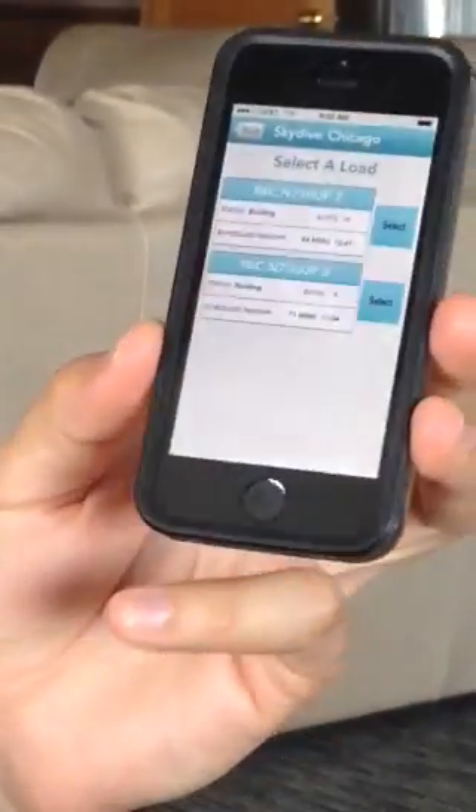It's going to be super rad. You no longer have to go to the manifest window. Obviously we'll still have the girls up there if you want to talk to somebody, but super excited to get this underway. And yeah, seven days till we open. Looking forward to seeing everybody.